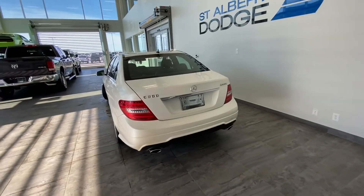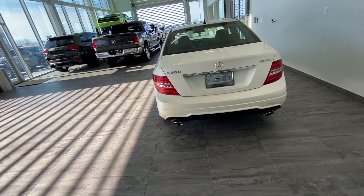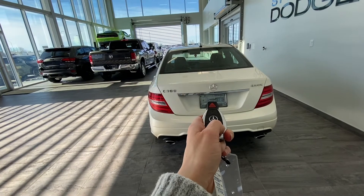At the rear, we have premium taillights and rear cargo access with a remote trunk release. On our key fob, if I just hit that twice, it will open up for me.